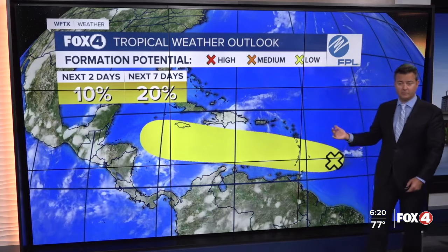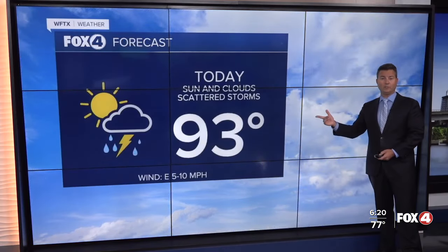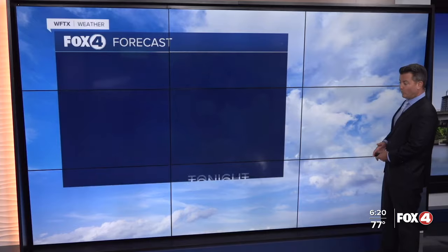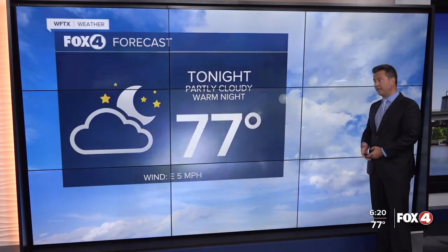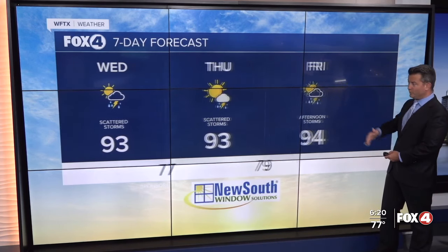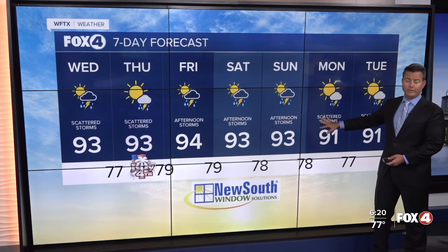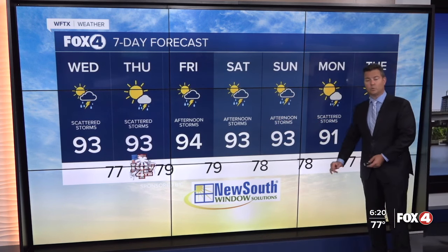As far as what to expect this afternoon: 93 degrees, and overnight tonight warm again. Looking at the seven-day, temperatures are going to run a little above average with that easterly wind. With low rain chances on the fourth, they start to slide back up on Friday, and over the weekend we'll see a 60% chance of storms.